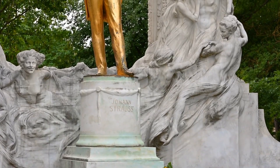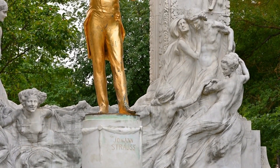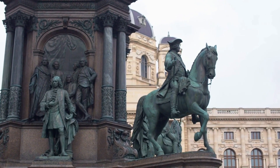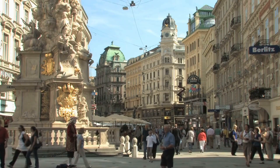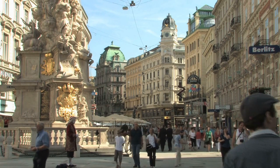Vienna is a city with a rich cultural heritage, renowned for its art, music, and history. From the stunning palaces and museums to the vibrant markets and parks, there is something for everyone to explore and enjoy in Vienna. So, take a trip to this beautiful and historic city and discover all that it has to offer.